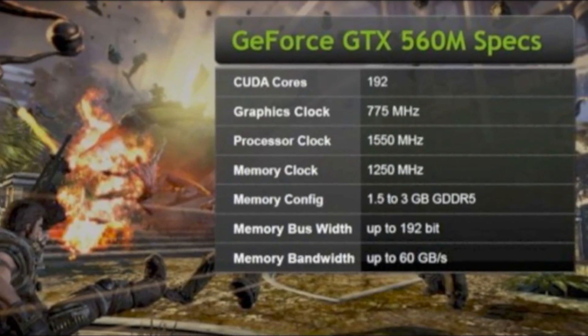First, on the GeForce side, we just introduced our GeForce GTX 560M. It's a DX11 GPU for the notebook space, targeting the $999 gaming notebook sweet spot. You can now do full 1080p gaming on that notebook with DX11 — it's awesome.